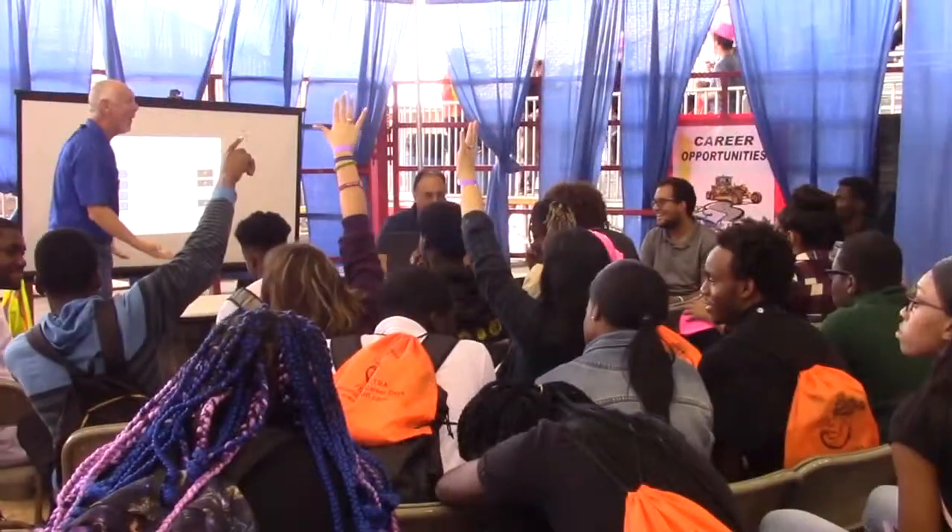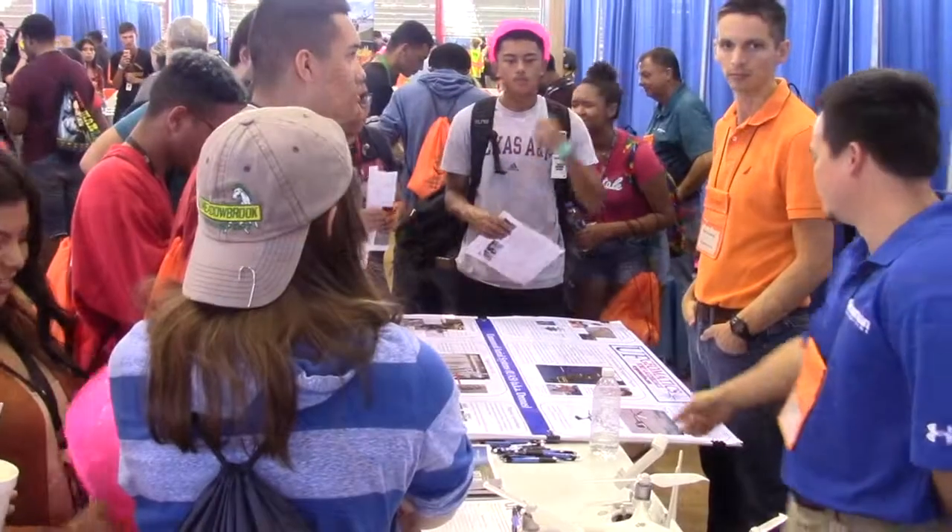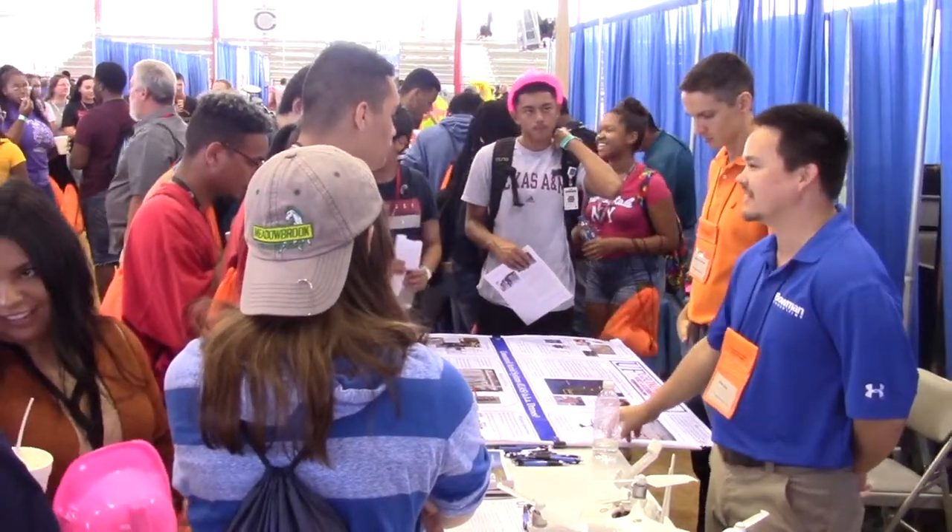I would totally recommend it to students because they can learn a lot about different fields in construction engineering. If they don't know what they want to do in the future, it's a great opportunity to kind of decide what they want to do — and even if they do know, they might change it based on the experience.